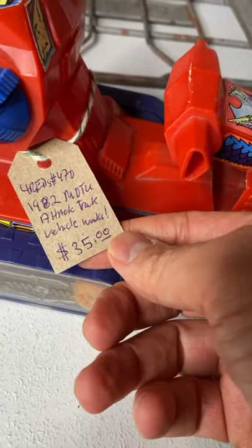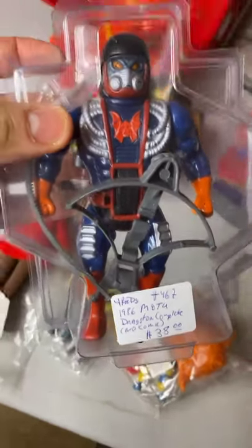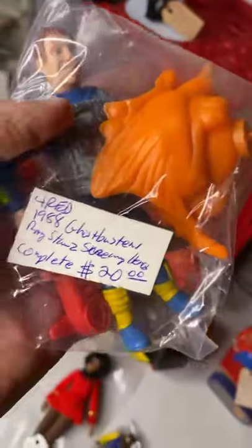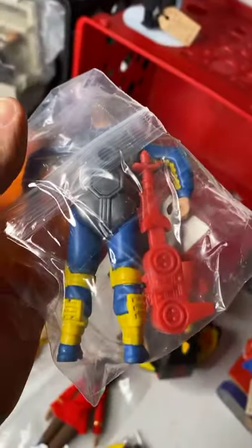We got the Battle Cat for $35, and we also have the 1982 Attack Track Vehicle — it works, $35, in good condition. We also have a complete 1986 Dragstor — no comic but it has the weapon, the bow, and the string. $38. And a complete Stonedar — Screaming Heroes — $20 with the weapon and everything.